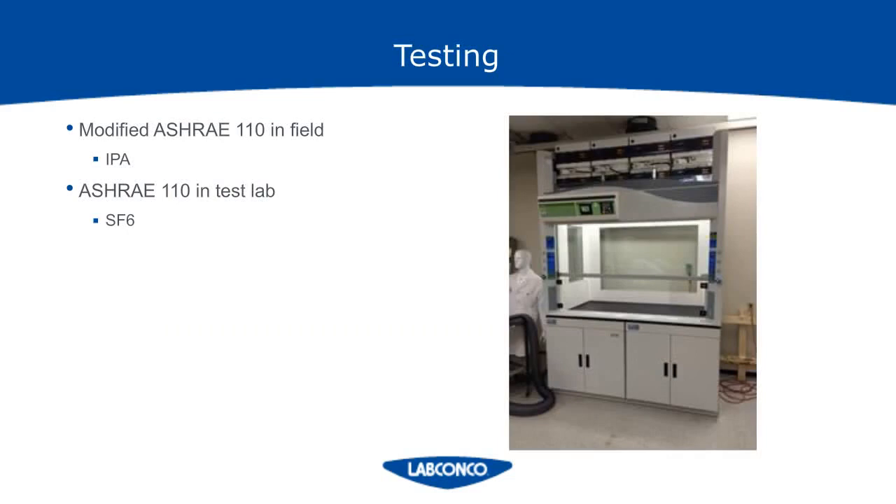I'm just going to touch quickly on testing since the ductless hoods are a little different. The sulfur hexafluoride tracer gas used in the standard ASHRAE test will actually go straight through the carbon filters. So in LabConco's test lab, we hooked up a canopy to the hood to capture the vapors and performed a standard ASHRAE 110 test. We also performed a modified ASHRAE test that can be done in the field — basically putting some isopropyl alcohol in a metal tray in the fume hood, then putting the mannequin in front of the hood just like normal and using a PID detector to see if it detects any of that IPA. The setup is the same, the mannequin's in front of the hood, the tracer is just different, and it's allowed to evaporate in the hood.